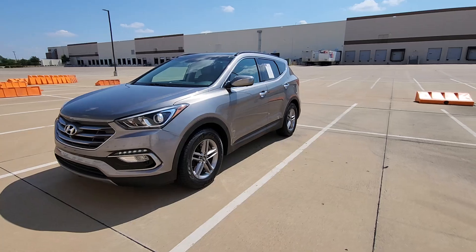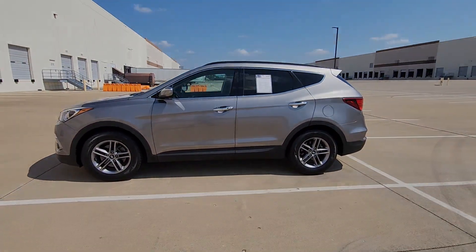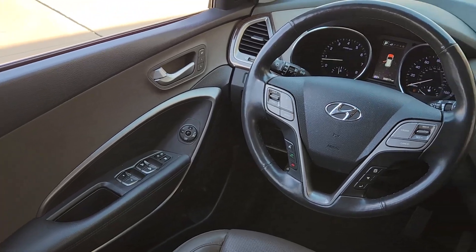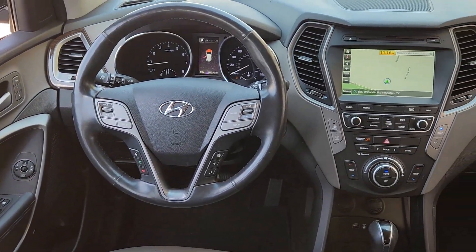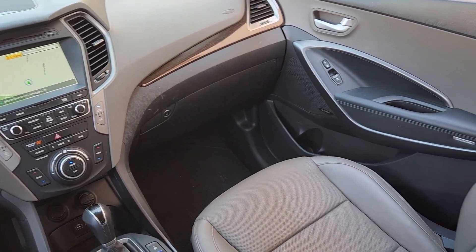These are just some of the great options this vehicle comes with: heated steering wheel, panoramic roof, sun moonroof, navigation system, keyless entry, cooled front seat, heated rear seat, heated mirrors, satellite radio, and backup camera.